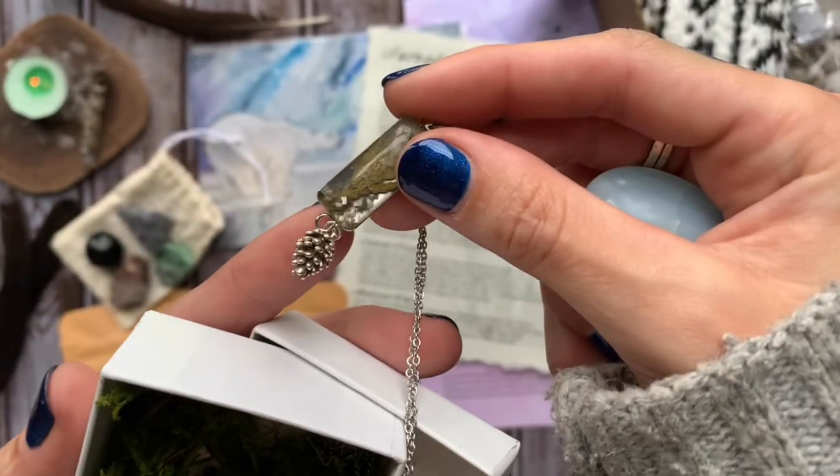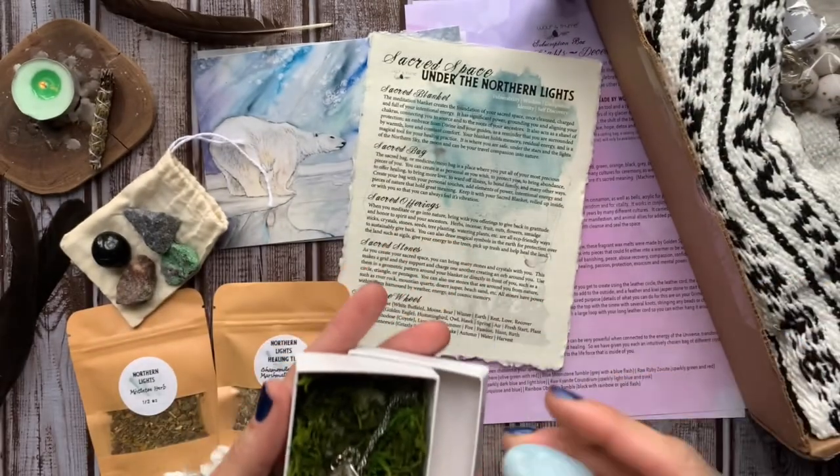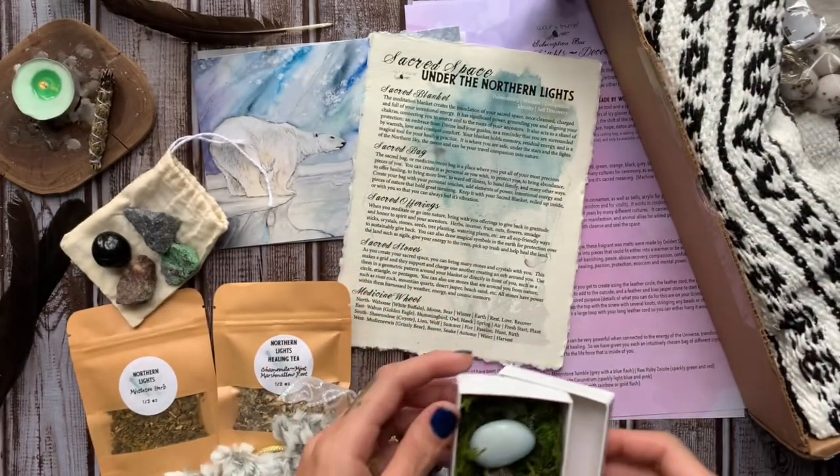Then we have some bonus jewelry from one of the past boxes. It looks like it's some cedar and resin, and then it has a little pinecone charm on the end.